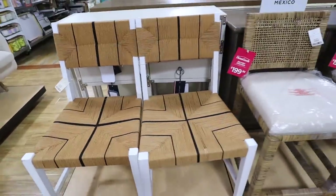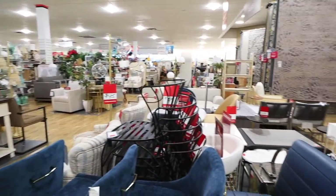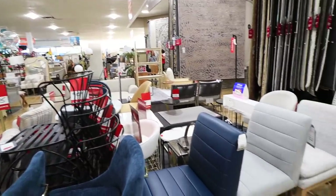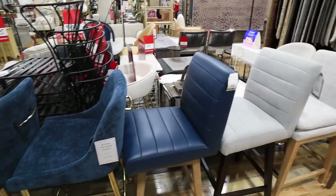This one is very cool, very unique — a look-for-less of, I believe, a Restoration Hardware chair. Here are some more counter stools: there are three of the blue, but everything else is only one or two.